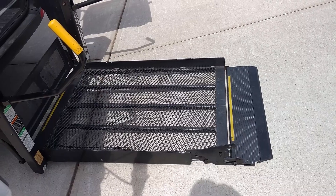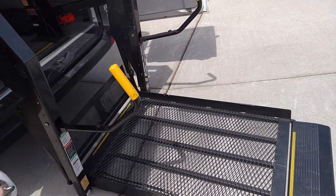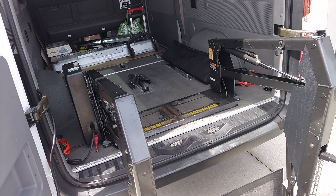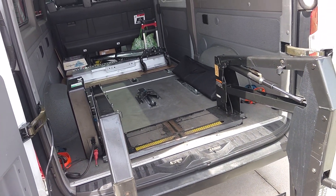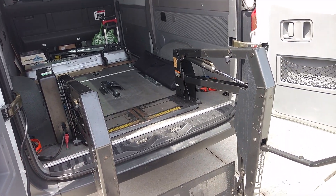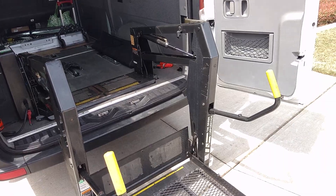The only reason that we're selling this lift is we're getting another van, and the other van has a rear access ramp system. So this van is being sold and I have to remove this wheelchair lift out of the van.